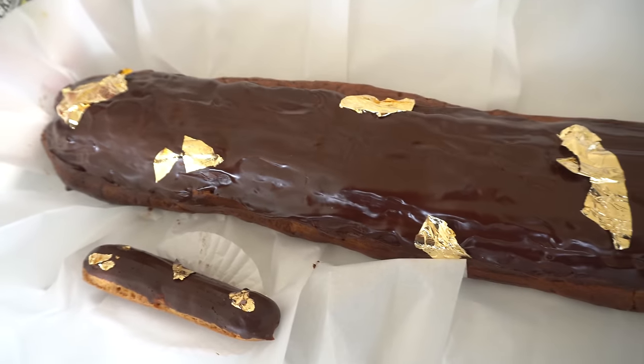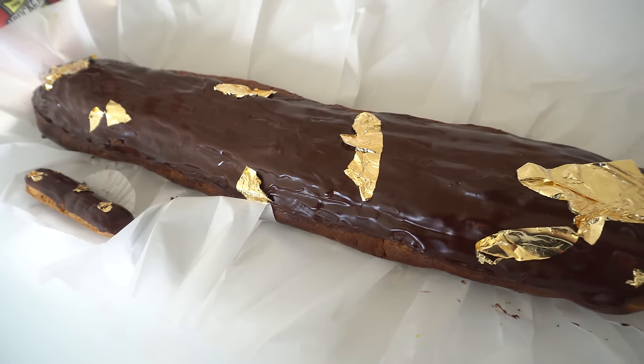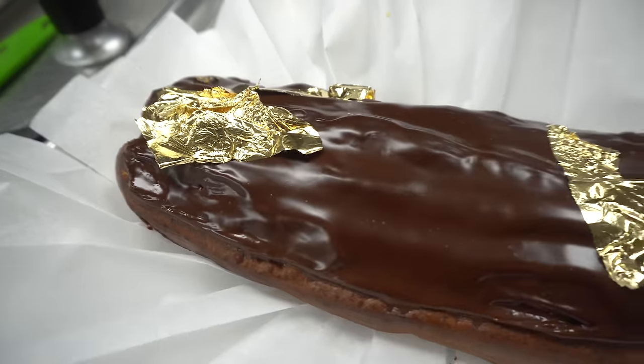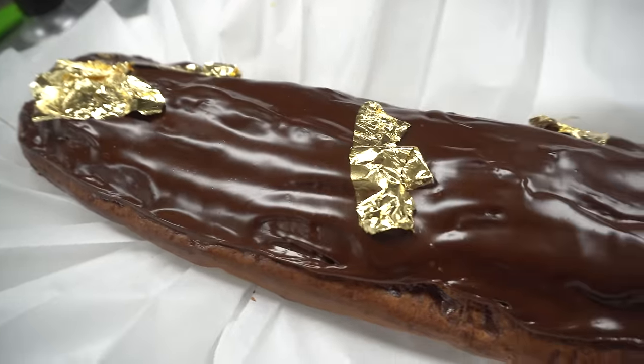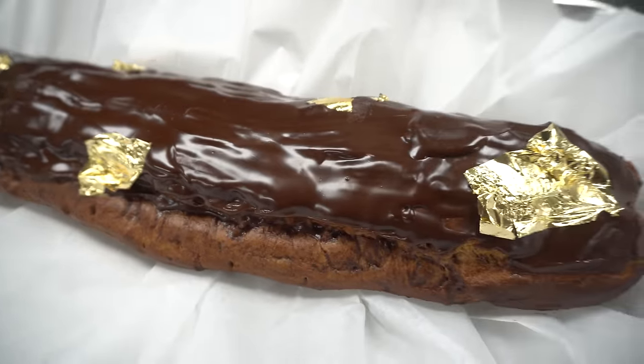Eclair challenges have gone viral and this one is giant — over two feet long. It weighs apparently about six pounds and looks big, heavy, and dense. They have edible gold foil on top, which is pretty cool. I've never done any eclair challenge before so I'm super pumped. Let's go have fun and get eating!